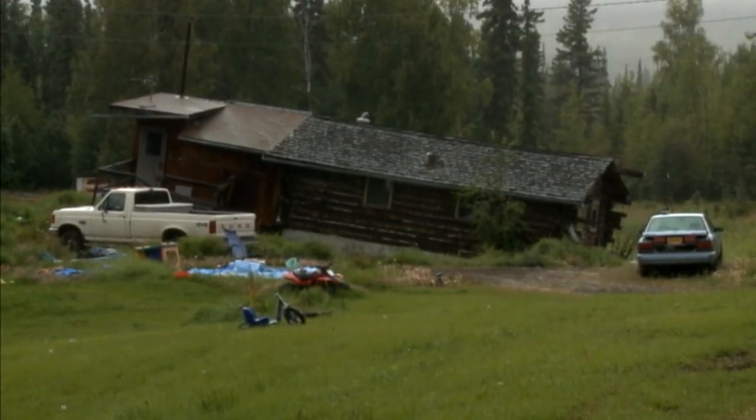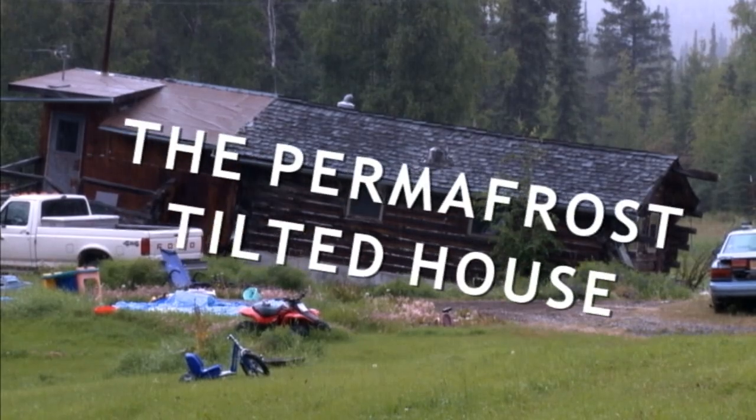Well, it is an example of what permafrost does. It melts and it settles your hole, whichever way it wants to twist it. I'm Ruth Macchione, and this is my home. I live on the outskirts of Fairbanks, Alaska.